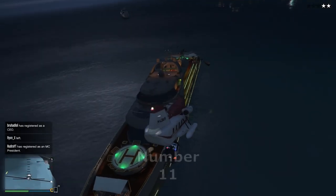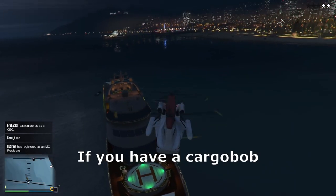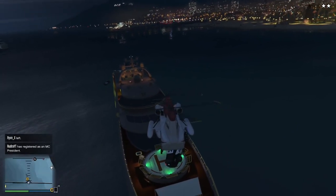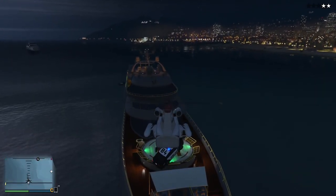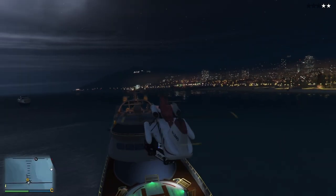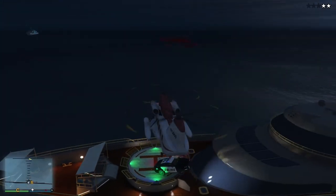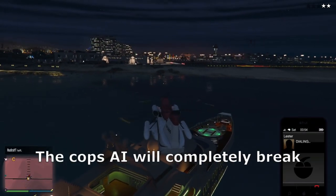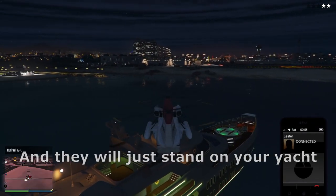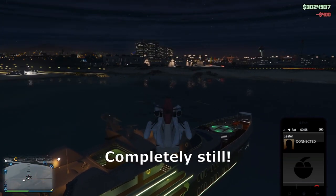Number 11. If you have a Cargo Bob and you grab a police car, you can bring it all the way to your yacht and drop them on it. If you call Lester right after this to lose the cops, the cops' AI will completely break and they will just stand on your yacht completely still.